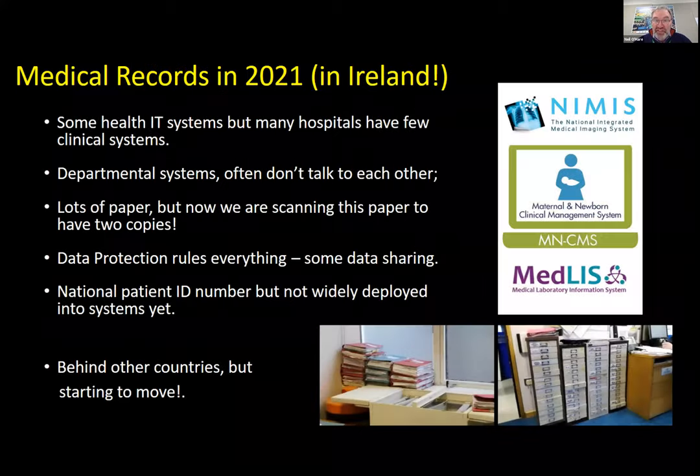Jump forward to 2021 — 40 years, loads of advance. Well, we have some health IT systems, but many hospitals and community care facilities have little or nothing. It's really poor out there. Even in those 40 years, we still have departmental systems that still don't talk to each other in many cases. We still have tons of paper. Data protection is a constant concern and we're sometimes ridiculously worried about sharing data. We have a national patient identity number but it's not rolled out everywhere and not into systems. So we haven't really progressed in 40 years.